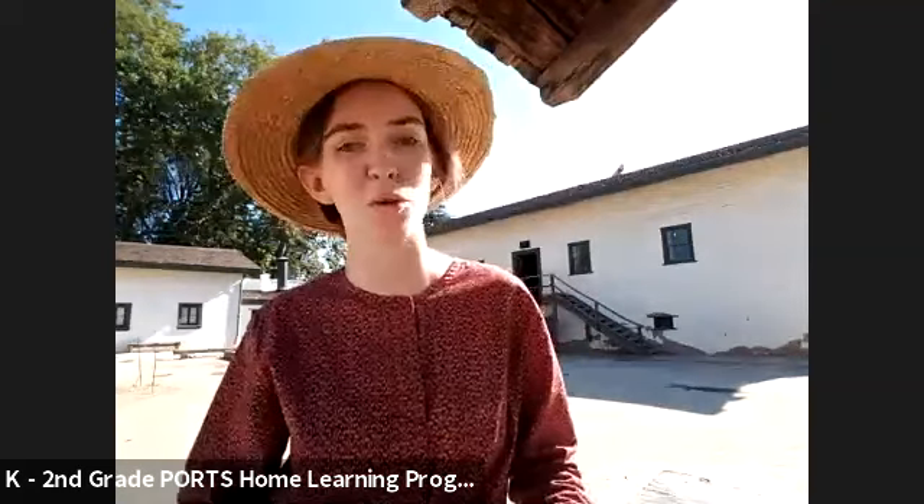Let's go over how this experience is going to work this morning. I see a couple of you have found that raised hand feature. As we explore a couple areas of the fort today, we will be using that raised hand feature. Welcome to Sutter's Fort State Historic Park — my name is Maggie, and I am so excited to share the fort with you through this junior ranger cub program.